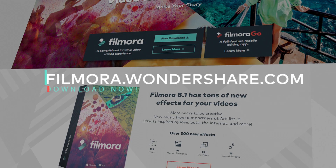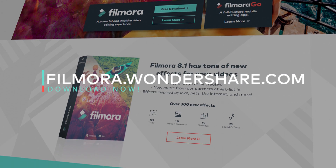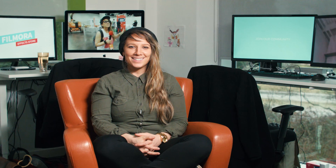Download Filmora 8.1 at filmora.wondershare.com and let us know what you think about all of the new effects and free downloads. This is Heidi from Filmora HQ, signing out.